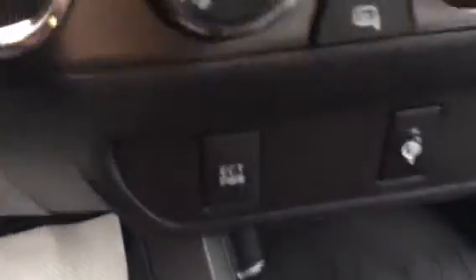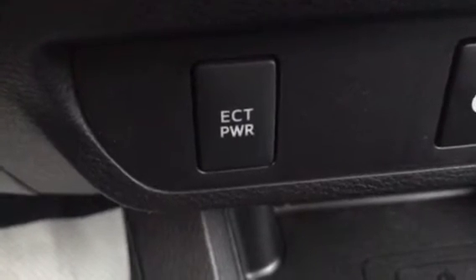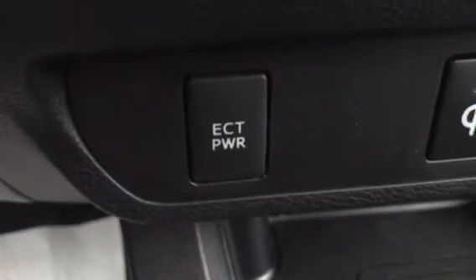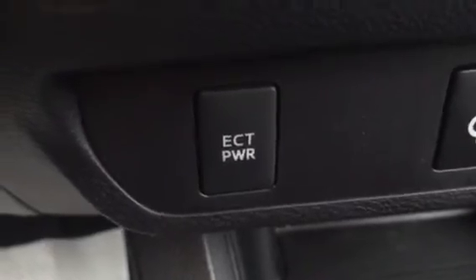Down here is ECT Power. From what I understand, it makes the engine operate at a higher RPM and gives you about 20% tighter steering. I've heard some refer to this as a towing mode of sorts for this truck.